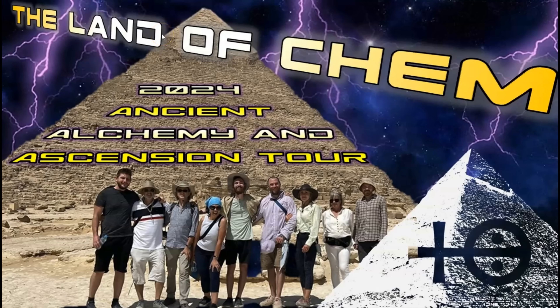Just a quick reminder: the second 2024 Land of Chem Ancient Alchemy and Ascension Tour is on, and a few bookings are still available, but the deadline for reservations is coming up at the end of August. If you are interested in coming to Egypt to see the pyramids for yourself, including special permission access to Abu Sir and a private entry into all three chambers of the Great Pyramid of Giza at night, please send me an email to contact@thelandofchem.com with the subject line Egypt Two or Three, and I will send you the full tour itinerary and pricing details.